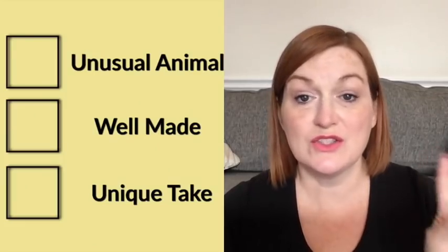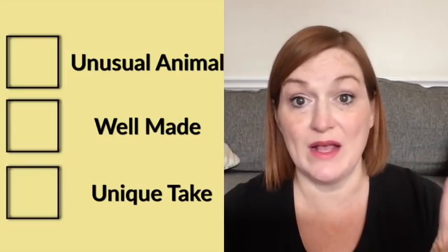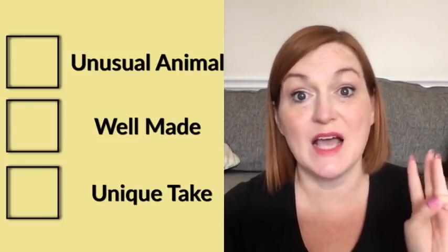I'm going to be pulling up actual items that have sold and talking about why I picked them up and why I knew somebody was going to want each item. When I'm looking for figural items, I really have three things I'm looking for: one, is it something that's unique? Two, is it something that's made well? And three, is it something that's unusual?